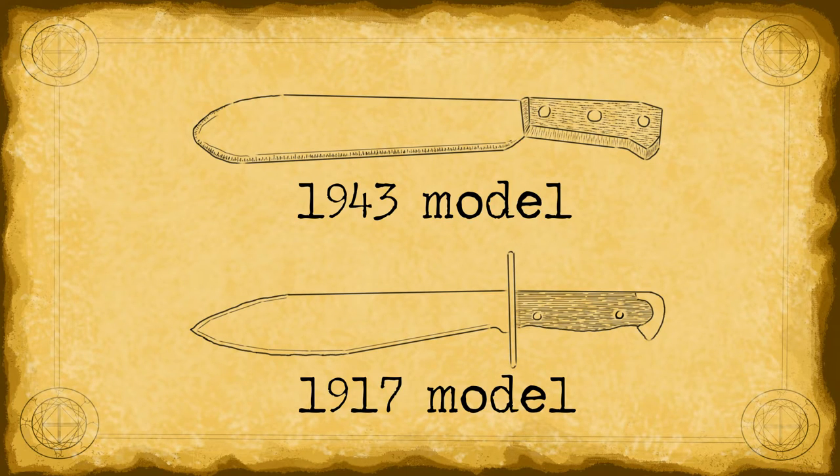Three rivets is standard in most knives, especially culinary ones, which makes sense considering the knife's maker. Some World War II-era bolos I've seen have four rivets in the hilt, providing even more security to the blade. The 1917 was designed and used as a combat knife first and foremost, whereas the 1943 was built to be a tool and only intended to function as a weapon in emergency circumstances. This could explain some of the changes in bolo design among the U.S. armed forces between the first and second World War.